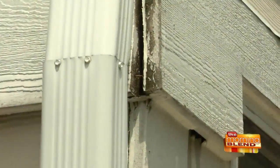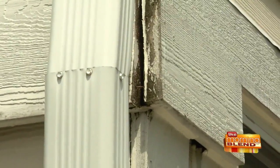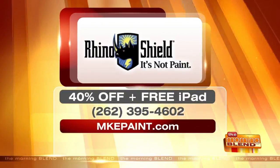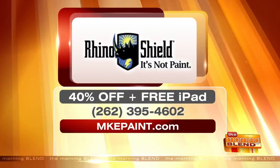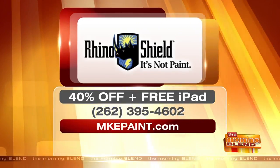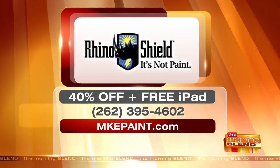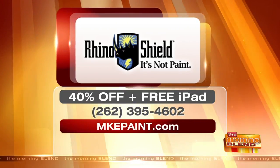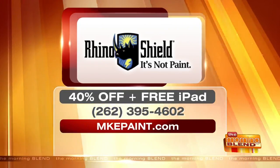We've got great specials going on and our schedule's packing up — these offers will not be available later in the year once it's prime season. You've got to do it now. They'll do a free estimate and come out to look at your house. Right now RhinoShield is offering 40% off and a free iPad — you can give it as a gift or keep it for yourself. But you have to contact them now. Call 262-395-4602 or visit mkepaint.com.